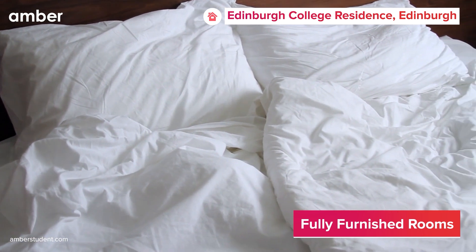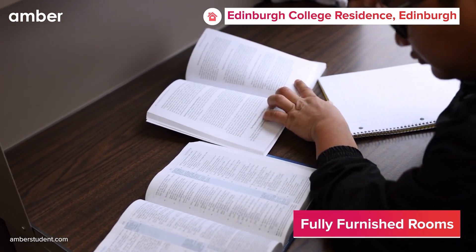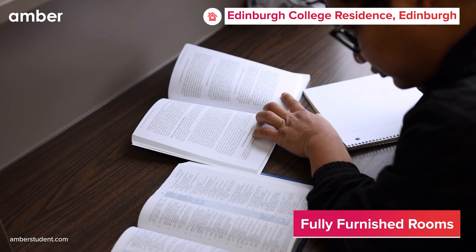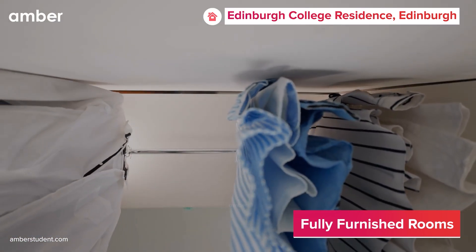Each room is thoughtfully furnished with plush beds, spacious study desks, and chairs for those late night study sessions, and smart TVs equipped with streaming services. Additionally, ample wardrobe space ensures your belongings are neatly organized.